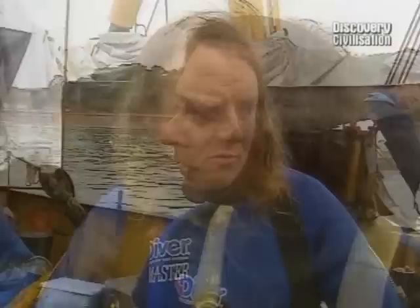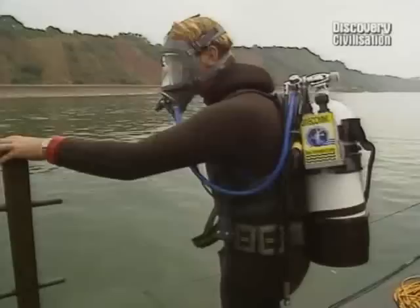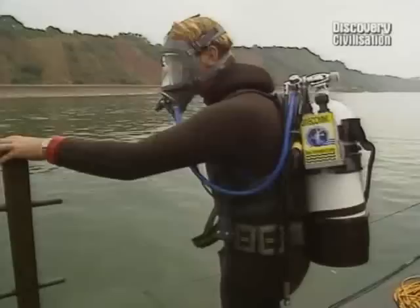We've got time for just one more dive, but it looks like I may have to go alone - after three days on the boat, the sea has finally got the better of Phil. He'd like to see the timbers, but not right now. With just an hour's dive time left there's no more time for sympathy - we have to get down and see how much of our ship we've managed to uncover.